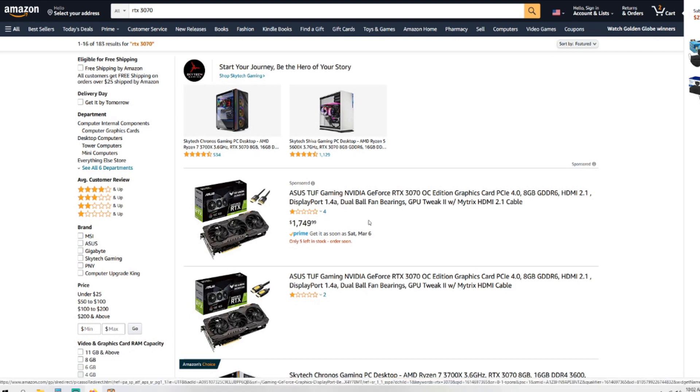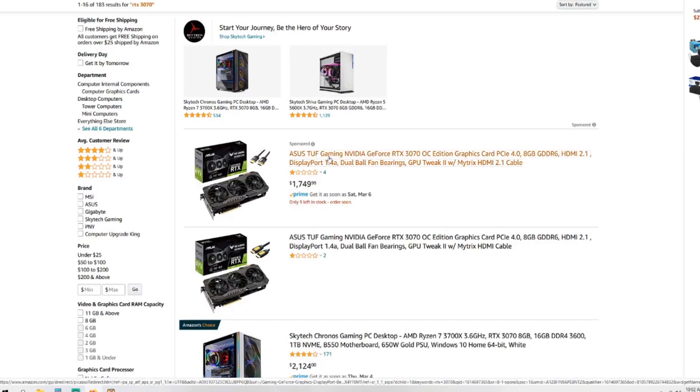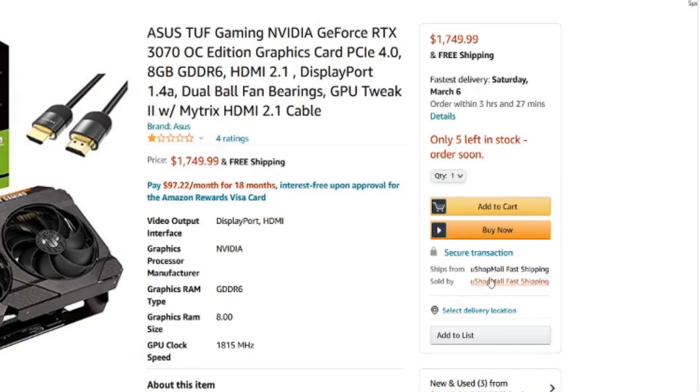Looking at an RTX 3070, the first ones that come up are from a third-party vendor — you can tell because it says 'you shop mall fast shipping' on the side. $1,700 is not what you should be paying for a 3070; their MSRP was $499. Do not overpay for a 3070 or any graphics card right now because stock and availability is so bad. It's not worth it. Sometimes third-party vendors will overcharge on Amazon and it's tough to tell because it looks like that's just the price — it's got free shipping and next-day delivery. Don't be fooled.